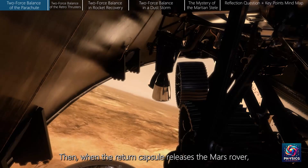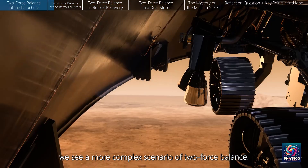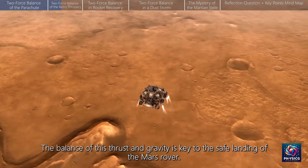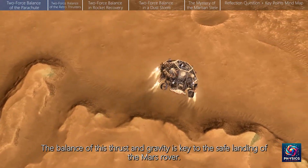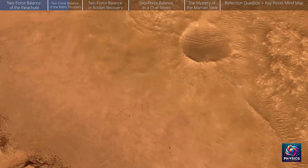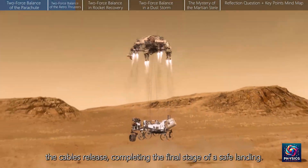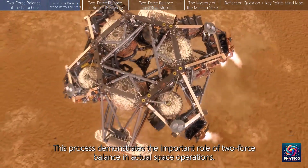Then, when the return capsule releases the Mars rover, we see a more complex scenario of two-force balance. The rover's retro rockets ignite, creating an upward thrust that counteracts Mars gravity. The balance of this thrust and gravity is key to the safe landing of the Mars rover. As the Mars rover nears the Martian surface, the cables release, completing the final stage of a safe landing. This process demonstrates the important role of two-force balance in actual space operations.